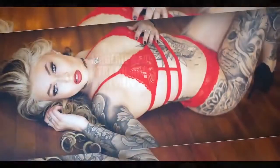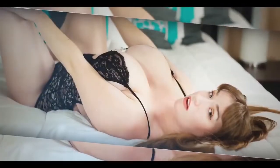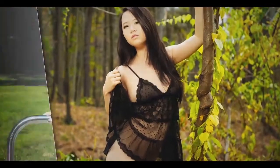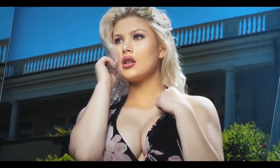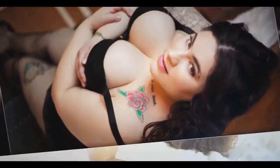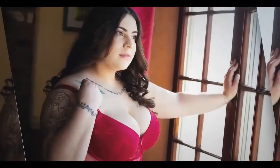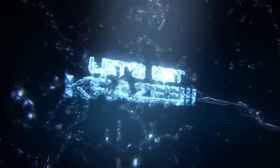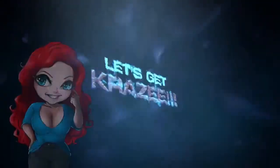Let's get crazy. Hi, Renee here. Welcome back to Let's Get Crazy.